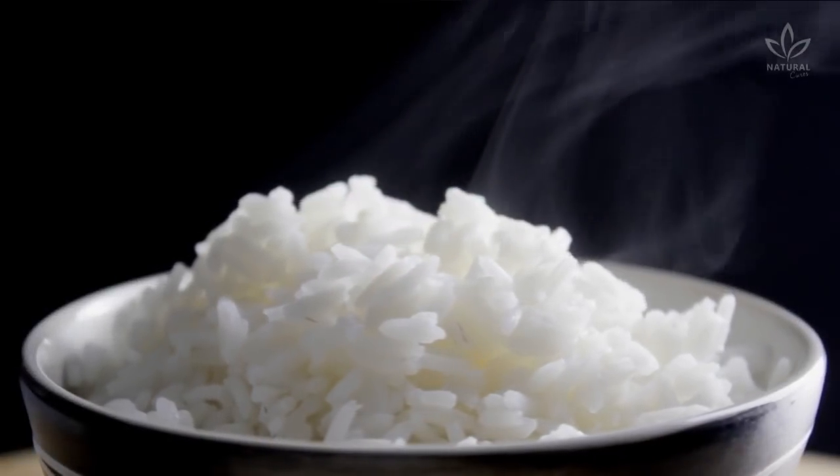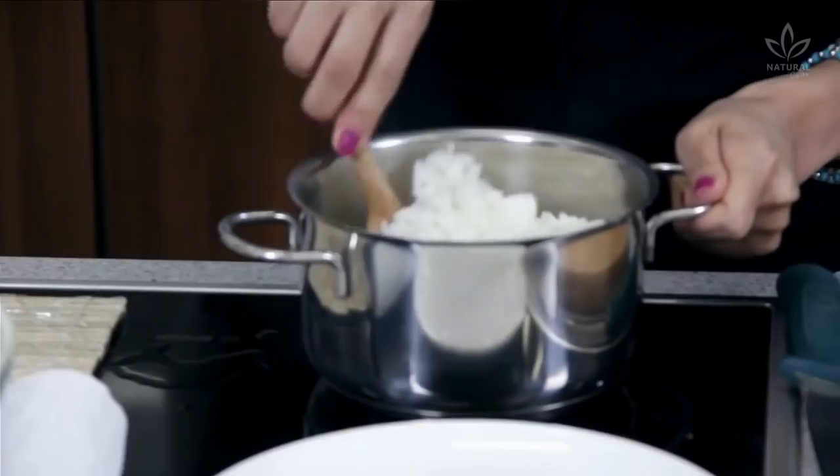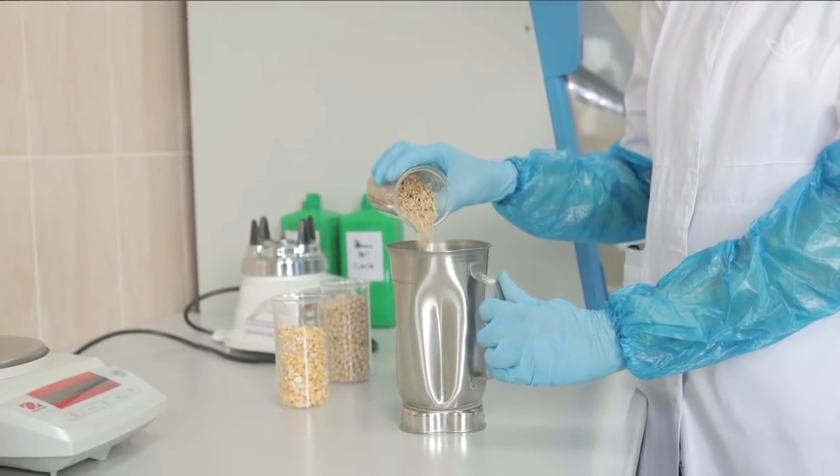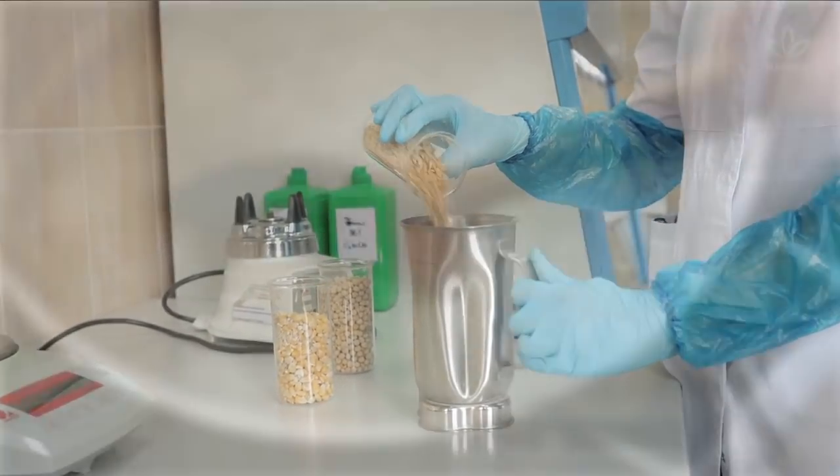Do you know how to cook rice? Today you will learn the safe way of cooking rice and reduce the risk of harmful toxins for you and your family. Scientists say that millions of people are putting themselves at risk by cooking rice wrong. Did you know that?